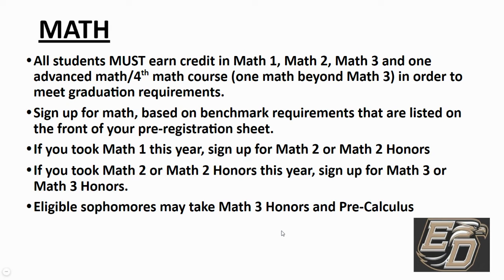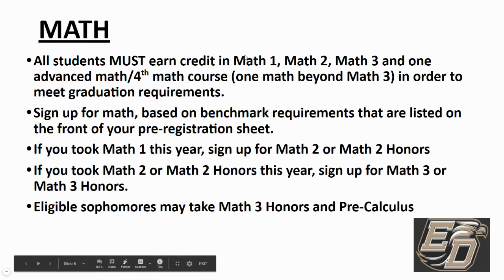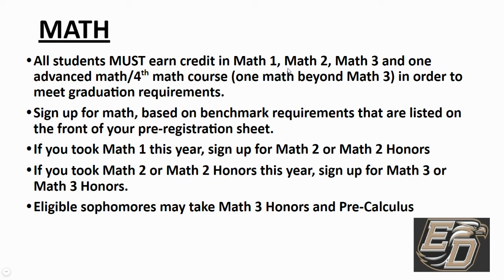Math is a bit more complicated because some of you took Math One in eighth grade, moved into Math Two this year, and perhaps even Math Three. Others took eighth grade math and Math One this year, so you'll sign up for Math Two next year. You just go in order — if you pass Math One this year, sign up for Math Two; if you took Math Two, sign up for Math Three. Some advanced students have taken Math Two Honors and Math Three Honors and are ready for Pre-Calculus. Math will look different depending on the student. If you have any questions, please reach out to Ms. Woodrum or myself.